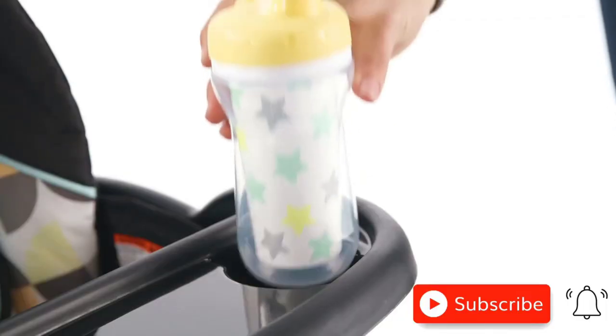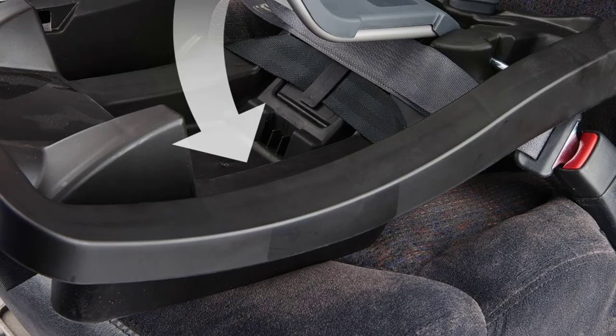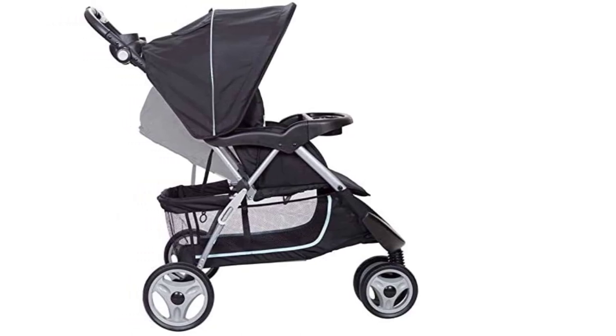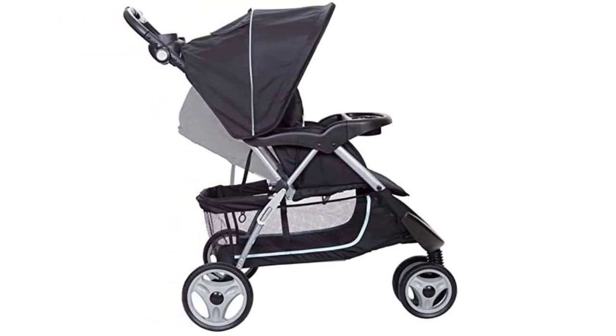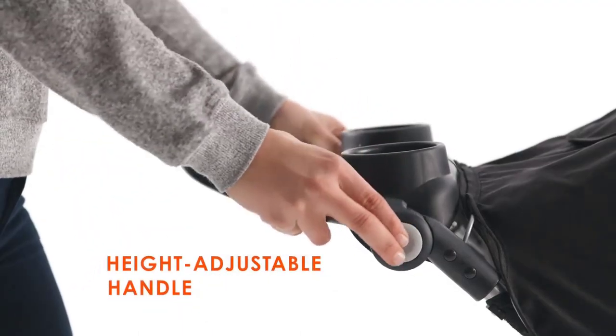Overall, the Baby Trend Easy Ride 35 Travel System in Doodle Dots is an excellent choice for parents who want a reliable and convenient stroller-car-seat combo. Its lightweight design, large storage basket, and easy-to-use features make it a top pick for busy families.